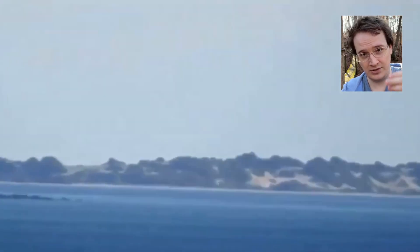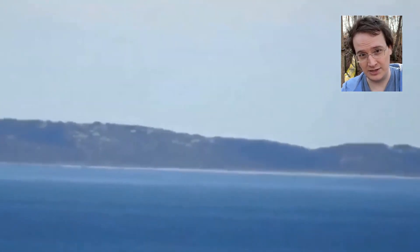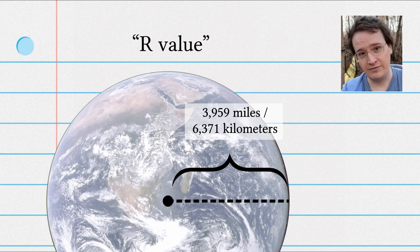Flat earthers love to say we see too far. They zoom in on a blurry horizon with a telephoto lens, sight some distant object, and then say this falsifies the R value — by which they mean the radius of the globe: 3,959 miles or 6,371 kilometers.